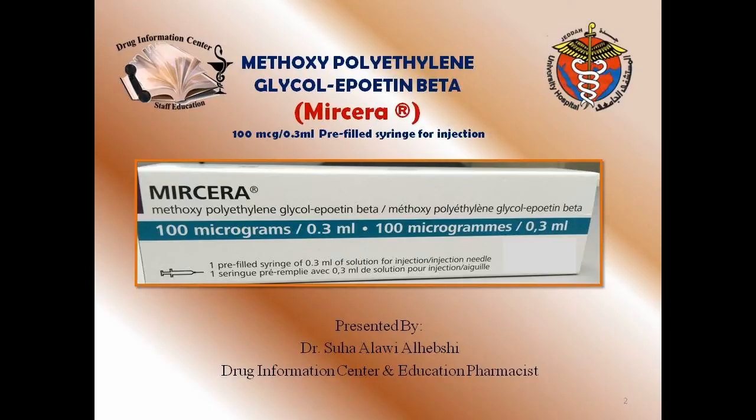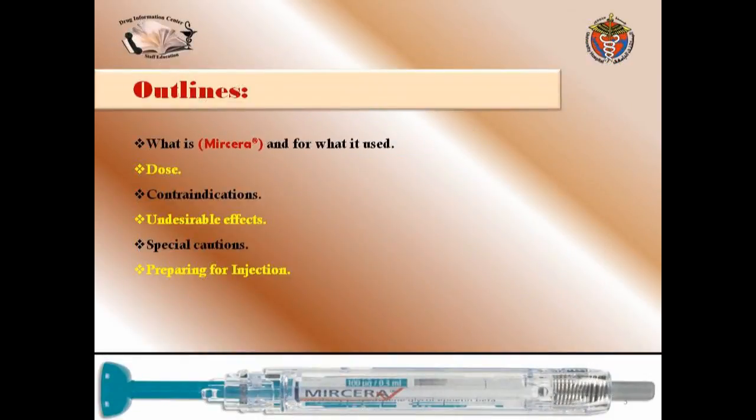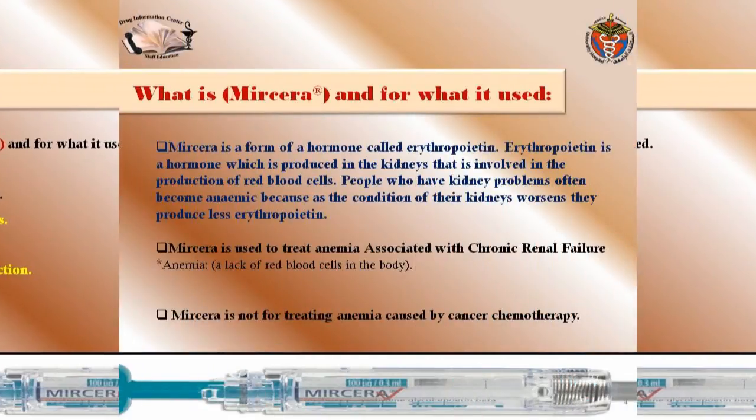But before that, I will talk about: what is Myrcera and what it is used for, what the dose is, contraindications, undesirable effects, special cautions, and then finally I will be focusing on preparing for injection using pictures.